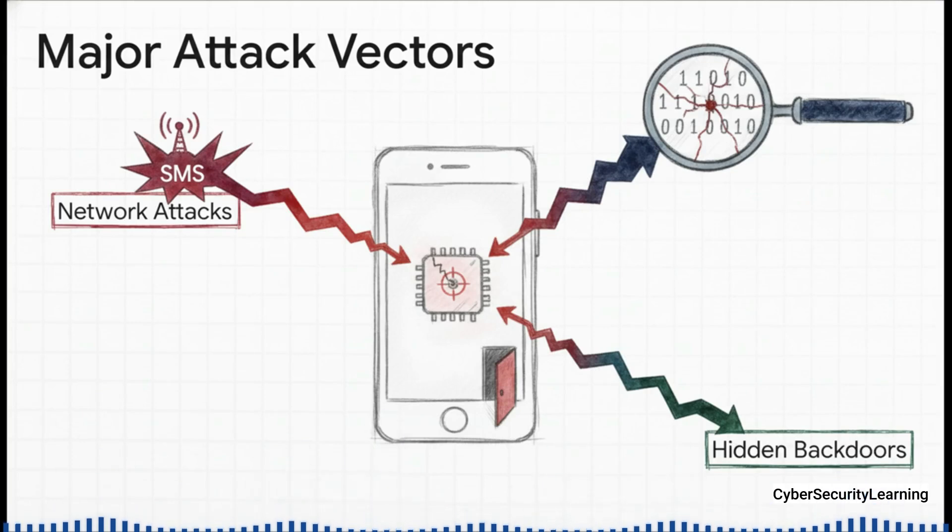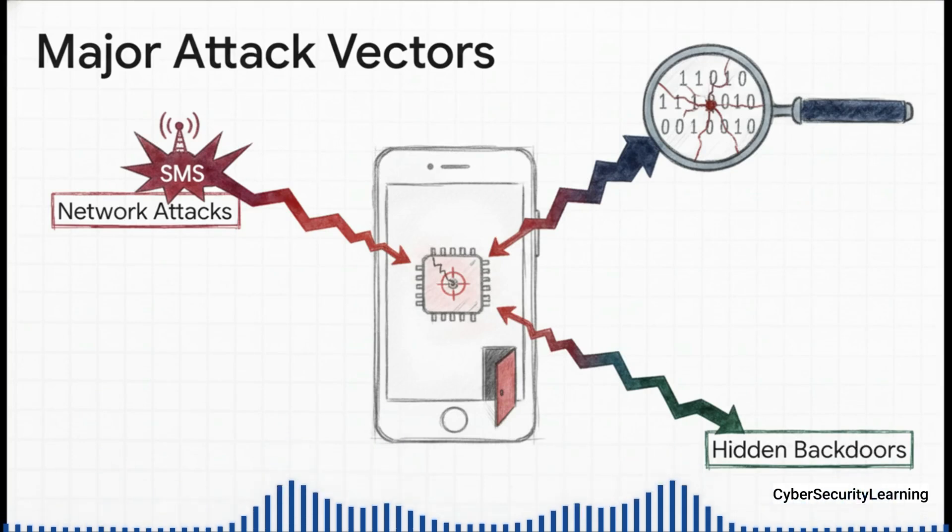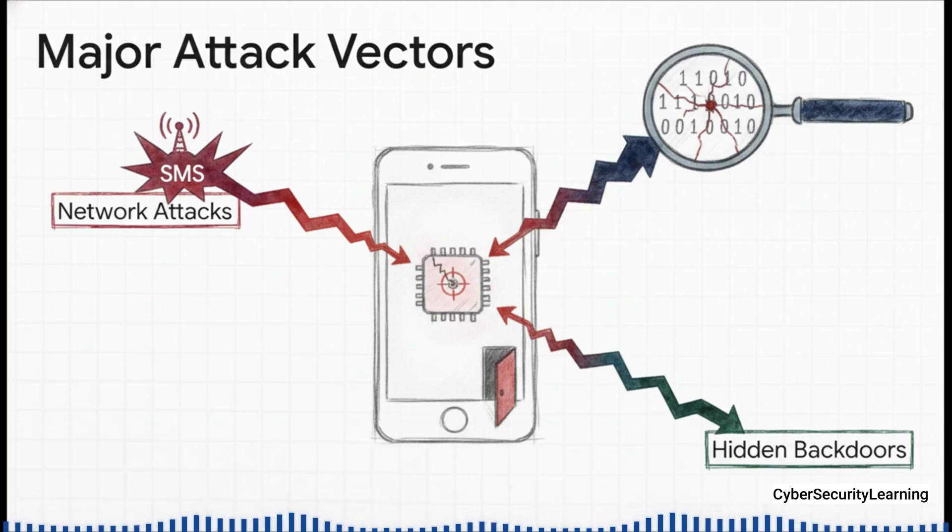This can lead to something called remote code execution, or RCE. And for an attacker, that is the holy grail. It means they aren't just reading your data anymore — they are running the show inside that secret computer. And because the firmware is such a black box, sometimes it has hidden back doors left in by developers for testing, which can then be turned into wide-open vulnerabilities.